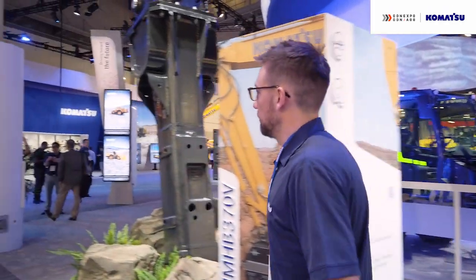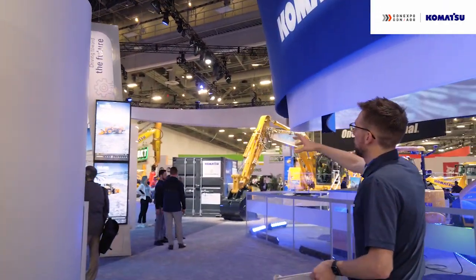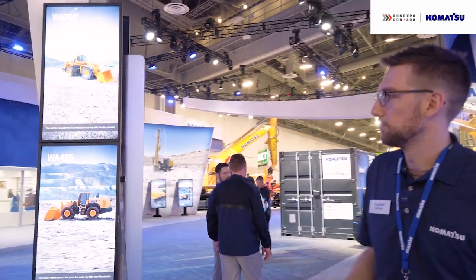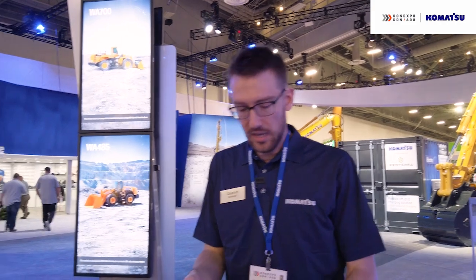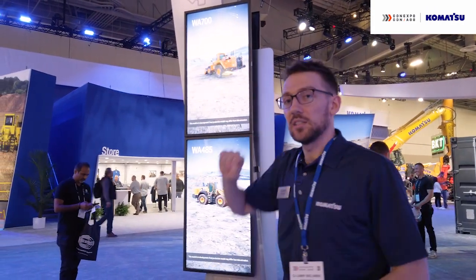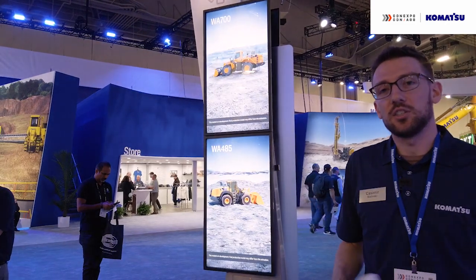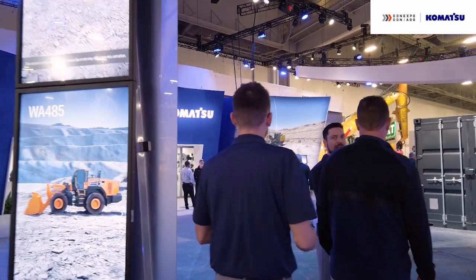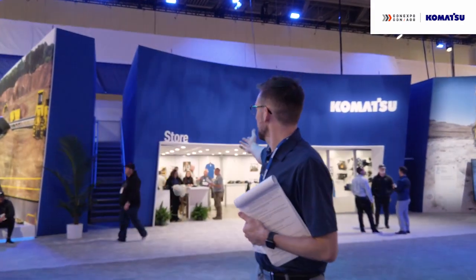The last stop on our tour before we send attendees on their way is to point out on these screens some machines that aren't out yet. Here we have the WA-485 and the WA-700. The WA-485 has a new cab similar to the 475 with a great transmission but in a bigger, more productive machine. The WA-700 is a better size match for our HD-605 trucks. These are still in development, but we want attendees to know they're coming. The last thing we do is walk over to the Komatsu store, wrap up our tour, and encourage attendees to stop in the shop. My name is Kazimir — thank you very much for being on the tour with me today, and we hope you enjoyed your ConExpo and this tour video.